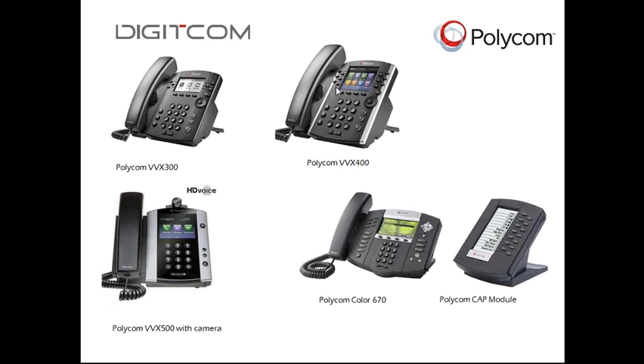What do the phones look like? In the top left, you see the Polycom VVX 300 — a 6-button phone with four soft keys that change dynamically depending on whether you're on a call. From memory, that phone is about $140 plus or minus a few dollars.